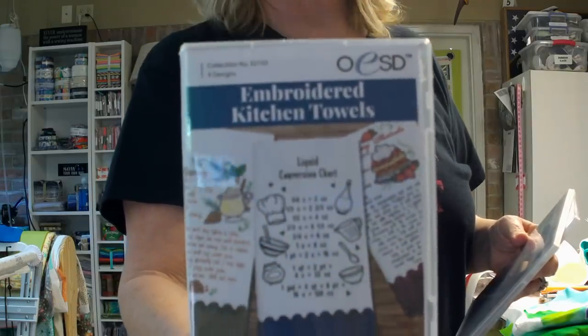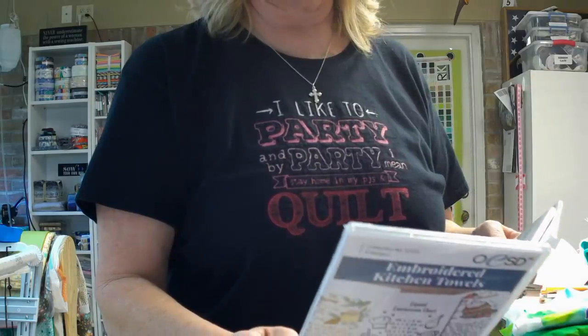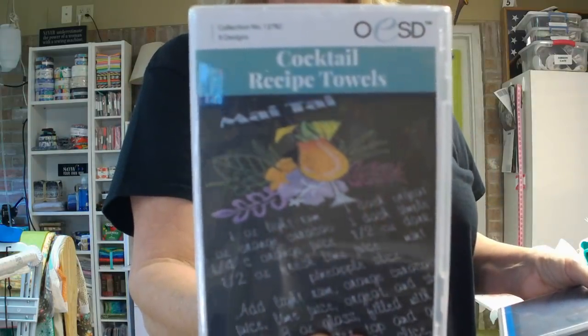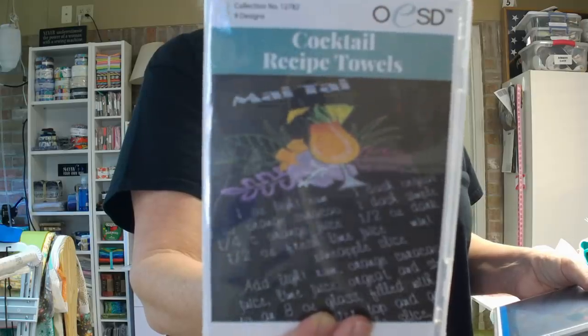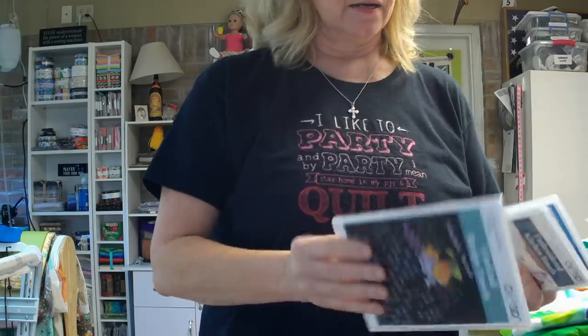So what all did I get? I picked up the CDs — they had a buy two, get one free deal, though you did not get the 20% off if you did that. I got two embroidered kitchen towel CDs. One has pumpkin pie, gingerbread cookies, strawberry shortcake, eggnog, sugar cookies, and chocolate fudge. The other one is cocktail recipe towels — classic martini, Long Island iced tea, Mai Tai, Moscow mule, Bloody Mary, Margarita, White Russian, Pina Colada, and the mojito. I got these because they're great to do on towels and wrap around a bottle of alcohol for Christmas or birthdays.